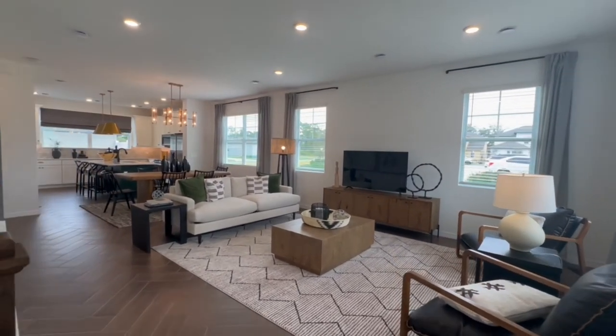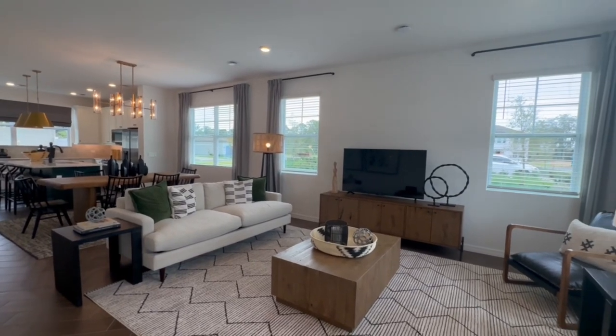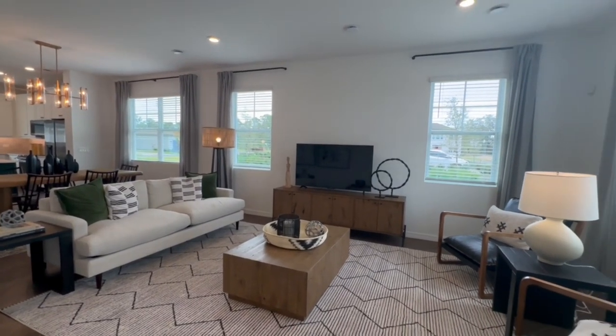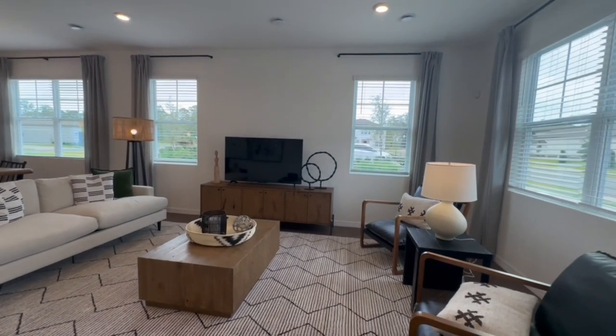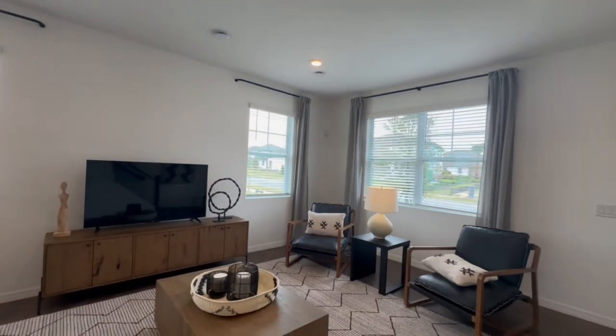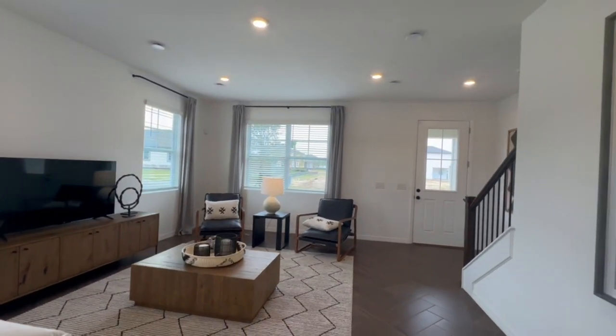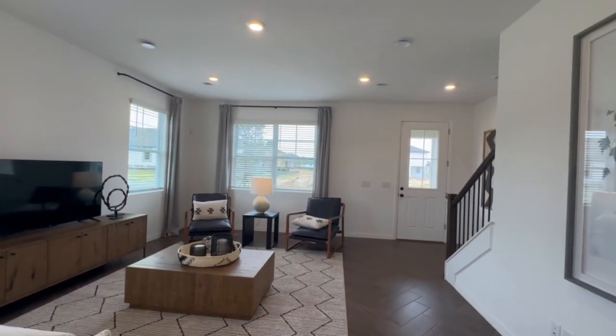During this tour, not only am I going to talk about this specific floor plan, but I'll give you some information about the community, the HOA, the surrounding area, and even the builder. I will make sure to put chapters in this because I know your time is valuable, so if you're looking for specific information you can skip ahead. I will also go over pricing for this home as well if you stay tuned.